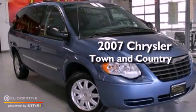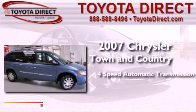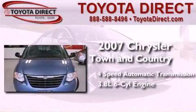This is a 2007 Chrysler Town & Country. This minivan has a 4-speed automatic transmission and a 3.8-liter V6.